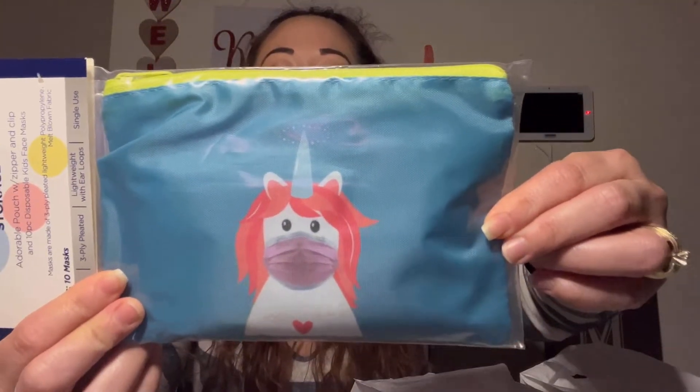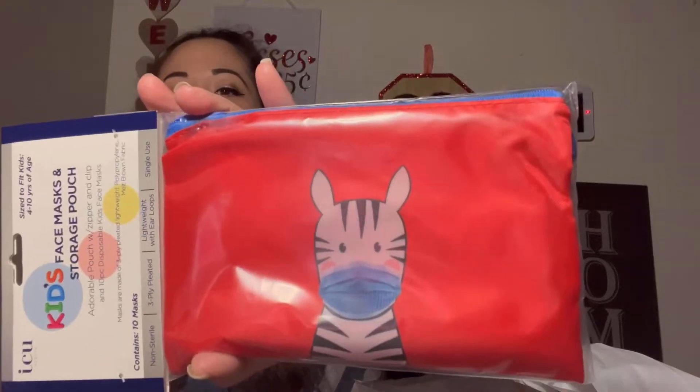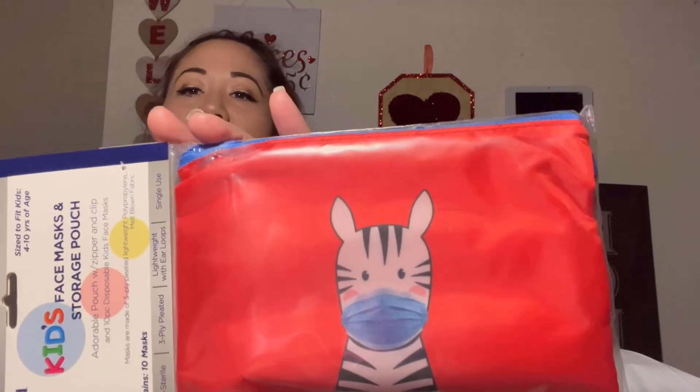I came across these by ICU Health — kids face masks and storage pouches for ages 4 to 10. They are so cute! One is a unicorn style with a little pouch and pink masks on the back — you get 10 face masks. I thought these were perfect for my younger kids, but when I showed my 10-year-old he said he was too old for that. So these will go in the car or my purse as backup. The other set has blue face masks.